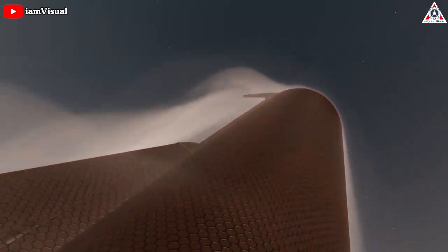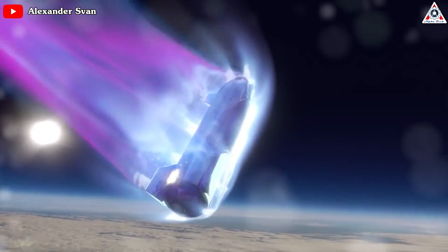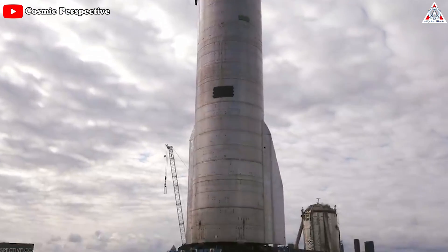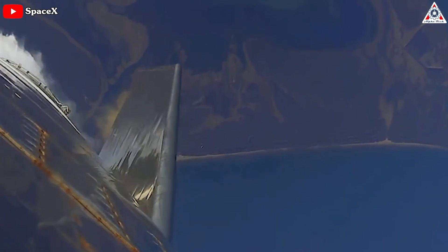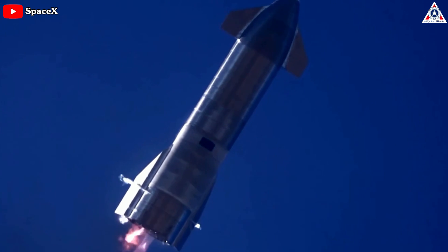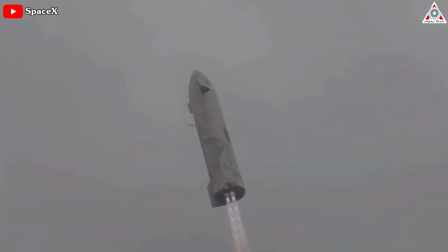Eventually, those tiles will theoretically protect Starship from the intense heat created by re-entering the Earth's atmosphere at orbital velocity. Ship 26 also has no flaps. Since SpaceX first fully assembled a Starship in October of 2020, every ship the company has completed has four large flaps and form-fitting aero covers installed. Starships need flaps to steer and orient themselves during orbital re-entries.